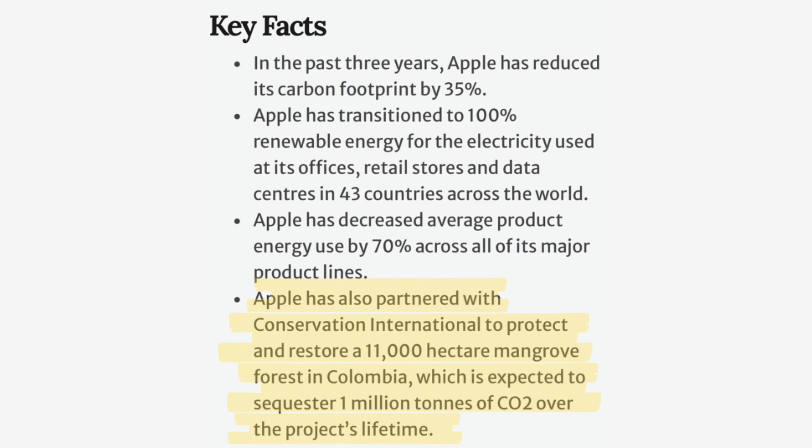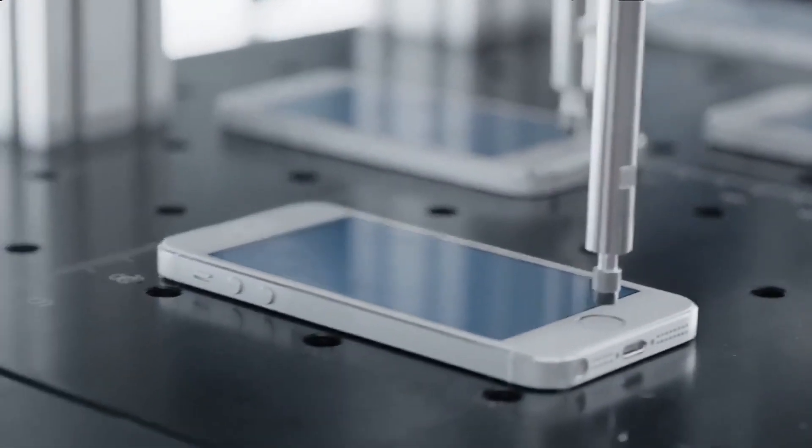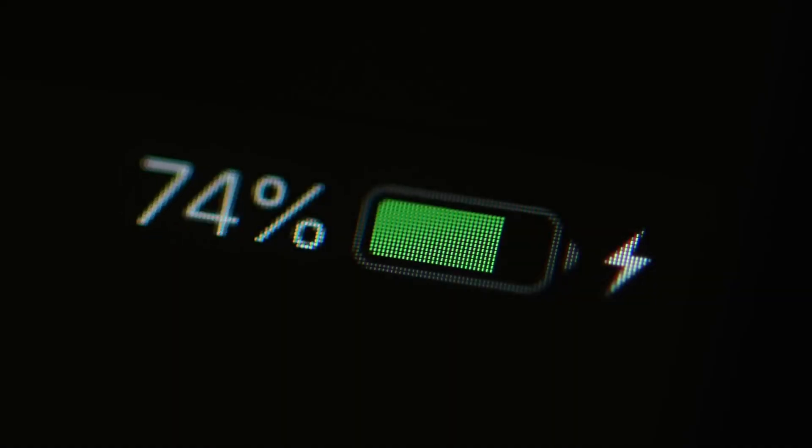Apple is investing in projects around the world that protect the Earth's soil, plants, and trees. As you can see, Apple has innovated and retooled almost every part of their process to reduce their impact on the planet.